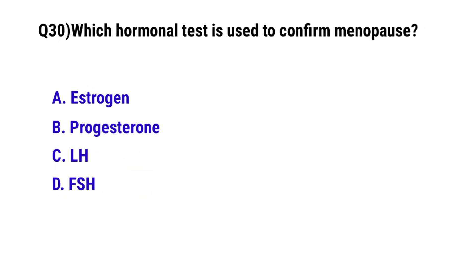Question number 30. Which hormonal test is used to confirm menopause? The correct option is D: FSH.